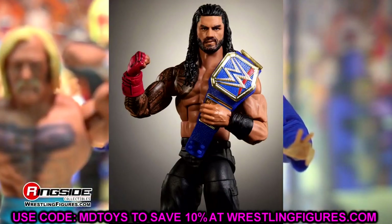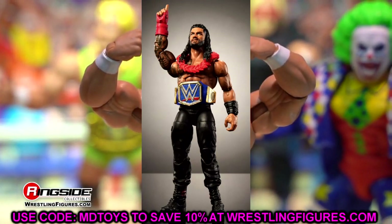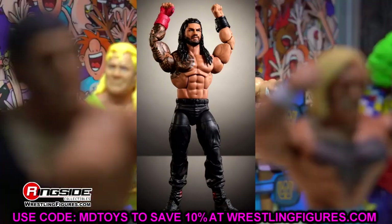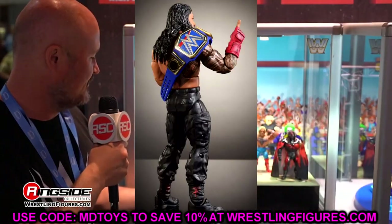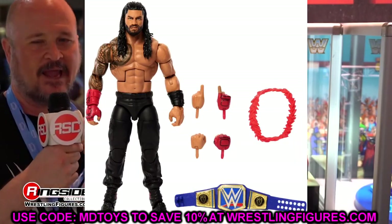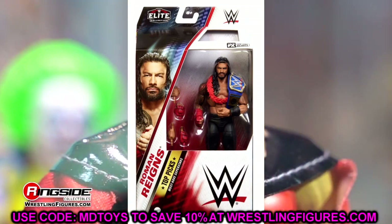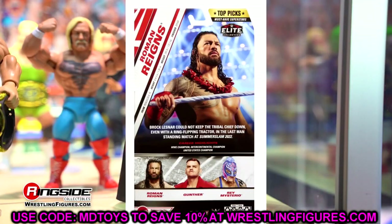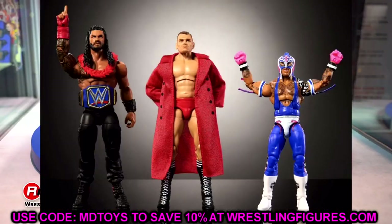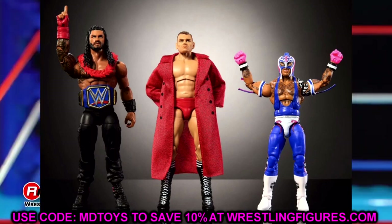The last figure is a re-release of Elite 103 Roman Reigns. Roman has so many Top Picks figures — it's unbelievable — but people love collecting his figures. This one comes with the Blue Universal Championship, which is long gone by now. It's not anything to write home about but it is what it is. I do believe we'll get an updated Roman Reigns at some point this year, so that'll be really nice to see. That's our Top Picks wave: Roman Reigns, Gunther, and Rey Mysterio.